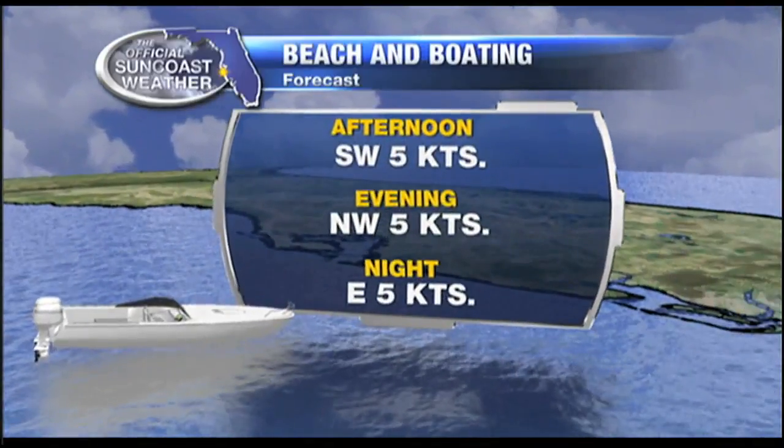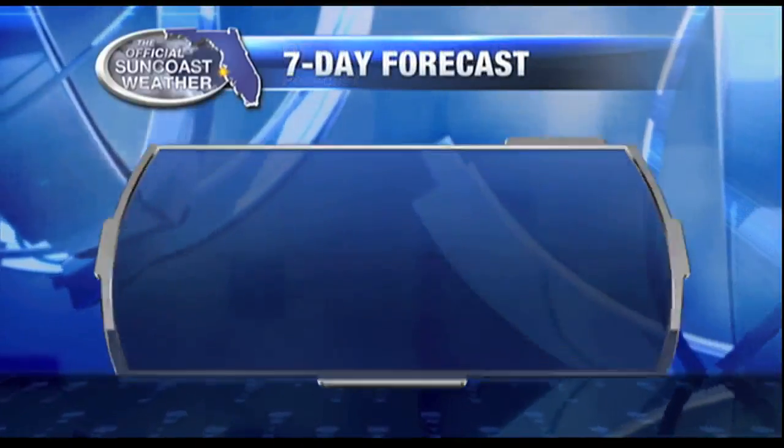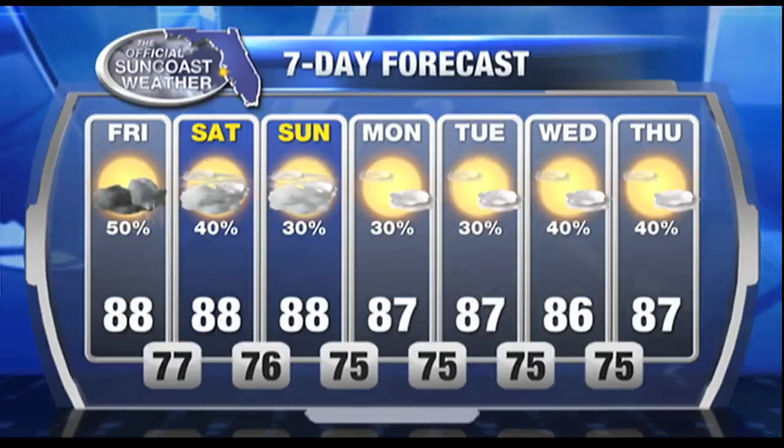Southwest wind switches northwest this evening at about five knots, bringing smooth conditions on bay and inland waters — but watch those showers out there. And then over the course of the weekend, some drier, sunnier weather.